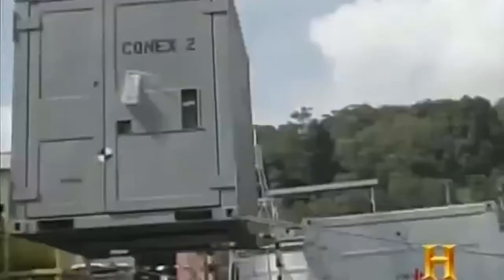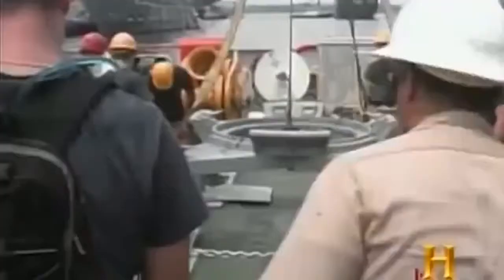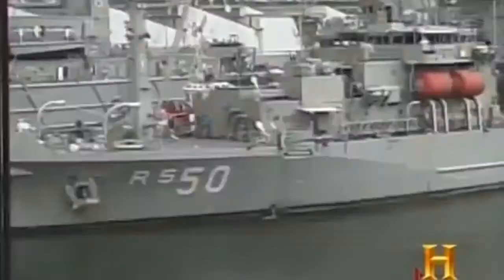Each salvage job presents its own set of problems. And when the Navy gets involved, it's up to the Supervisor of Salvage, based in Washington, D.C., to determine what assets need to be deployed to accomplish the task.